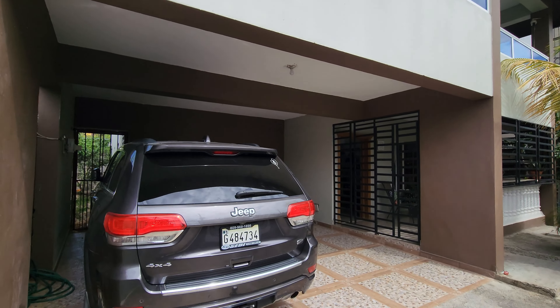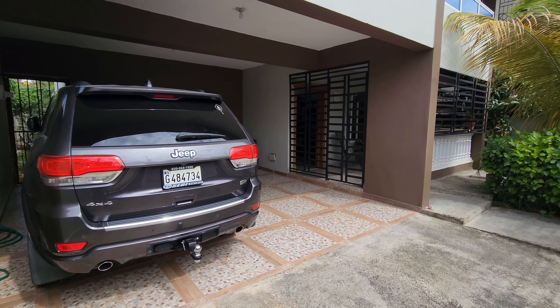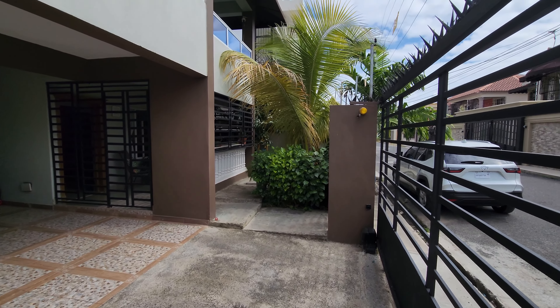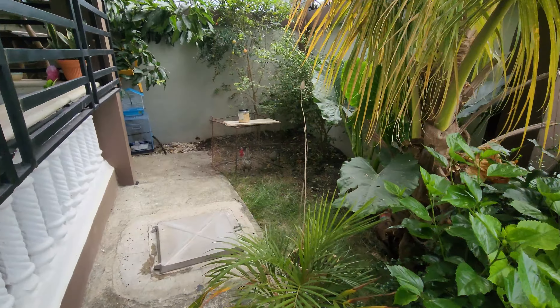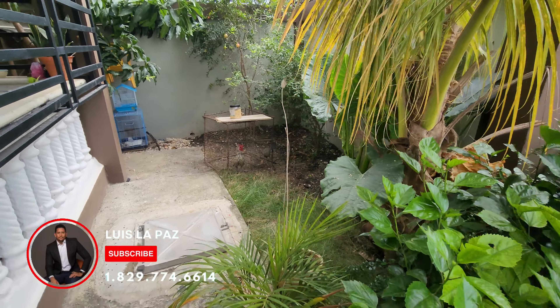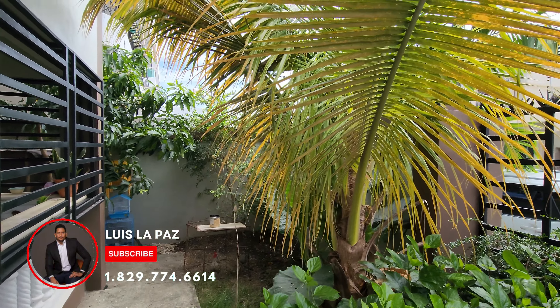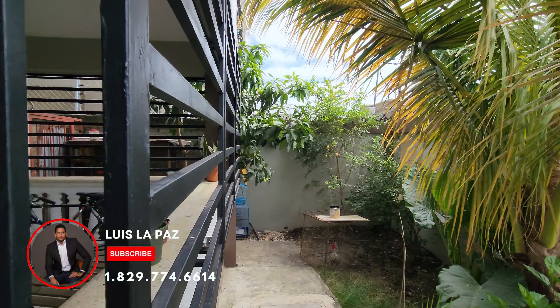Esta casa cuenta con 241 metros cuadrados de solar de terreno y aproximadamente 350 metros cuadrados de construcción. Estamos viendo el área de jardinería frontal de la propiedad. Tiene sus cierros alrededor de toda la propiedad.